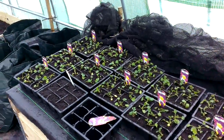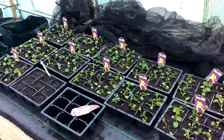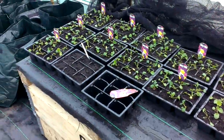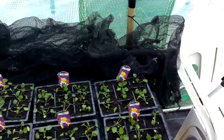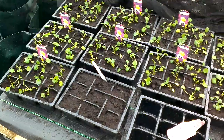Hi again. I've been at the allotment repotting some of the plug plants that I bought, because I realised I'm not going to have the space at home. You can probably hear it's a bit breezy up here. It's been 22 degrees in the poly — I've got a sweat on — and the sun's just gone in. I've just potted up all these pansies.